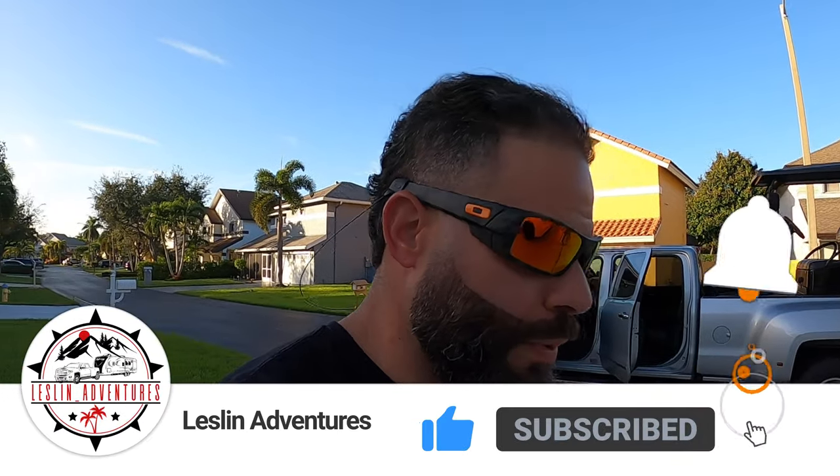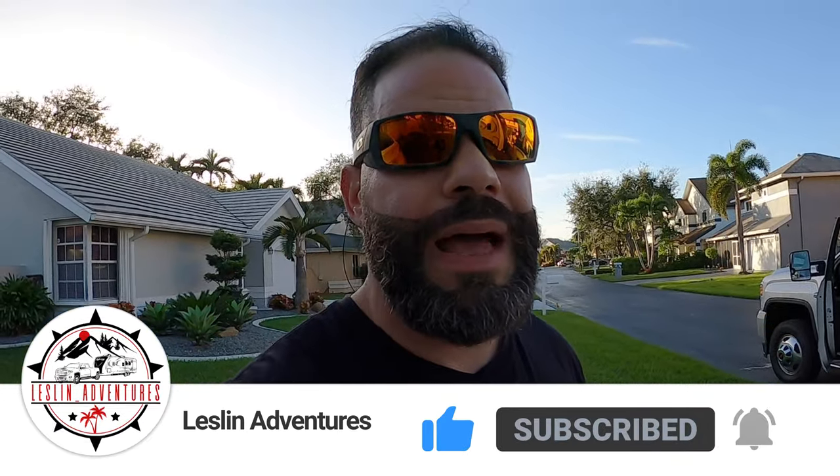Welcome to another episode of Leslie's Adventures! We're here at our house, we're gonna get the camper loaded up. We are heading towards Blythe Island Regional Park in the Brunswick area in coastal Georgia, which is in between Jacksonville and Savannah. Let's get this puppy loaded up and then we'll get back to you guys. Where are we going today, babe? Blythe Island Regional Park — see you there!